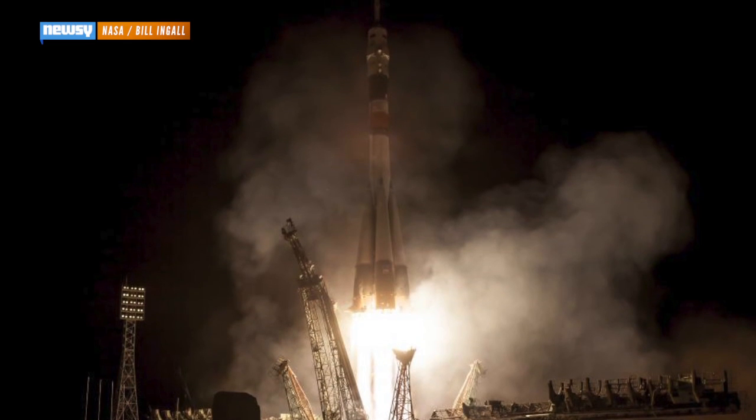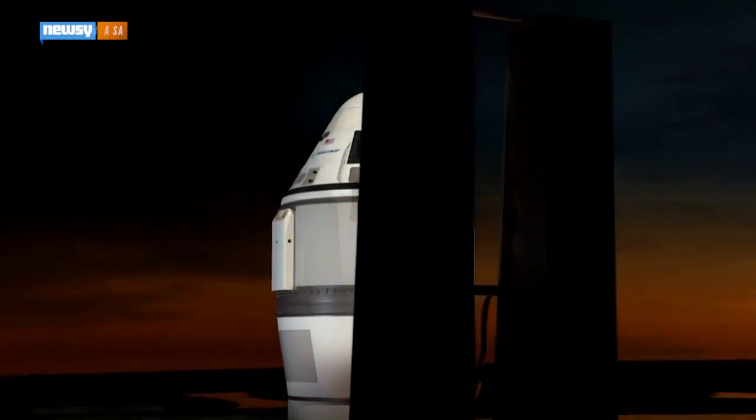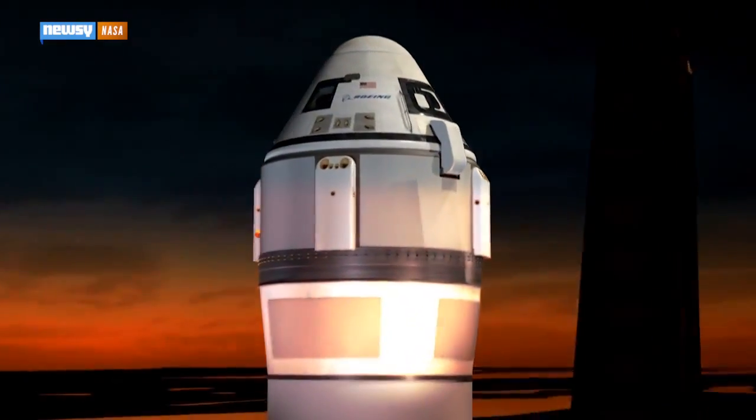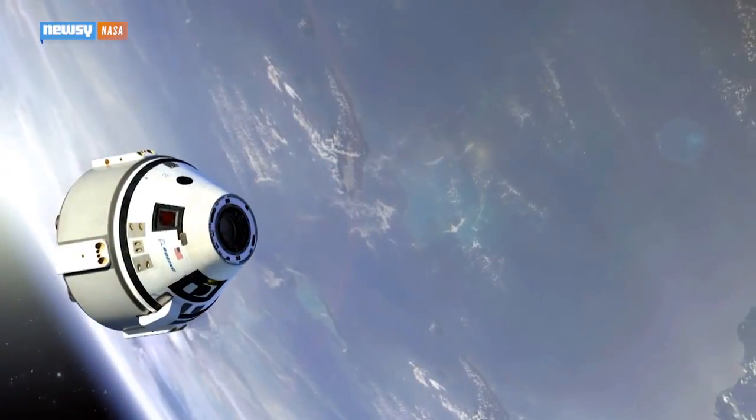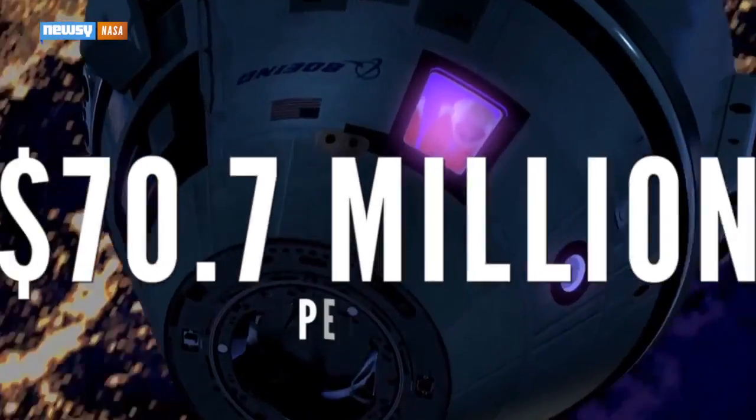A round-trip cost on Russian rockets is more than $75 million. Manned launches from U.S. facilities are expected to be at least a little bit cheaper when they start in 2017. NASA's mission budget breaks down to about $70 million per seat. But the ISS has to get its docking rings first.